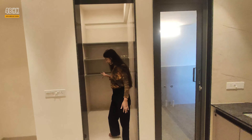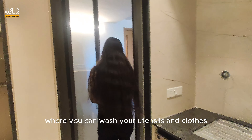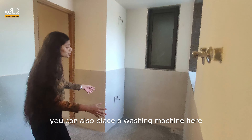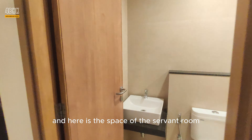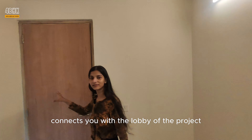Here comes the corridor space of the apartment where you have ample space to store your units. You have a storage space, and next to that, here you have a separate pooja room. The best part about this apartment is that it is a 4 BHK plus a work-from-home section, so you can work your own office in your own house.